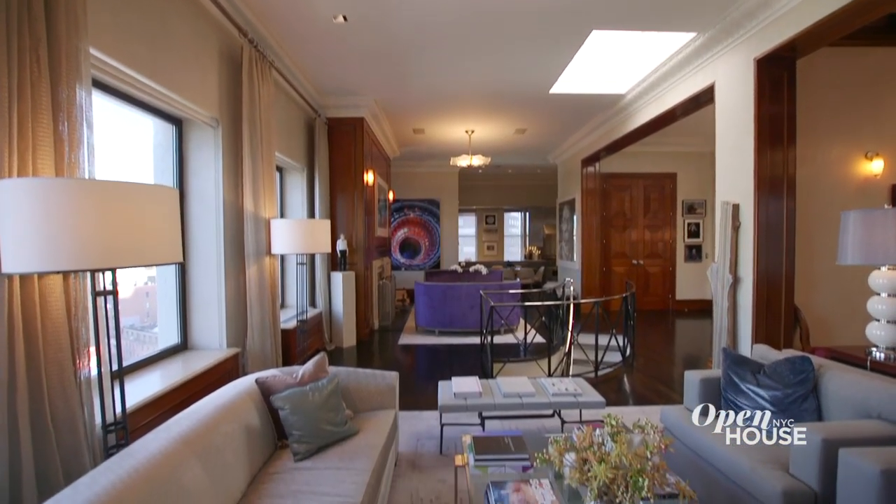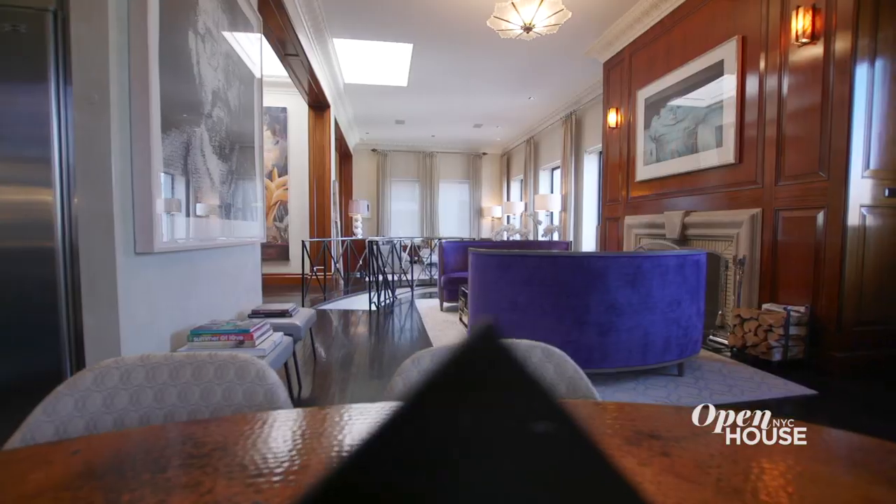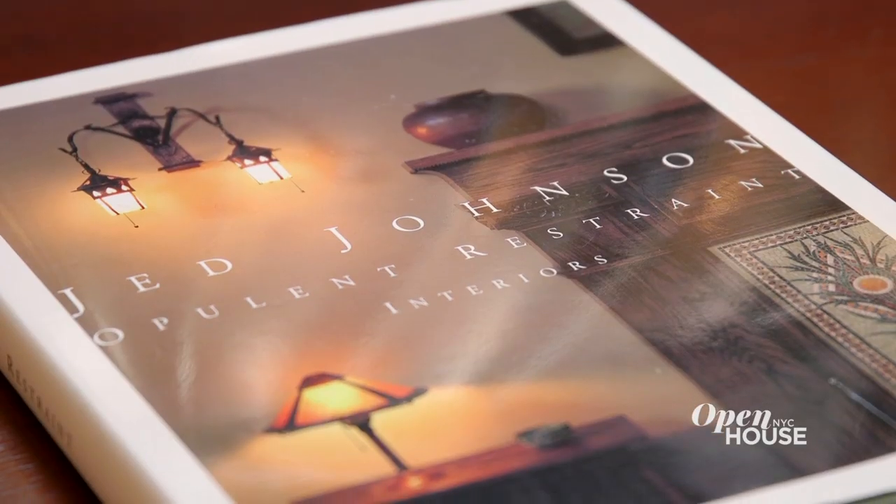Once you enter the great room, it's clear to see how uptown grandeur meets downtown energy in this meticulously designed Jed Johnson masterpiece.